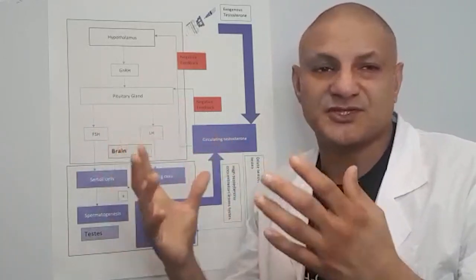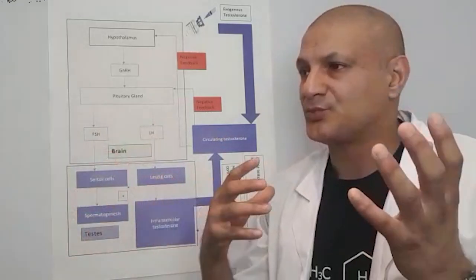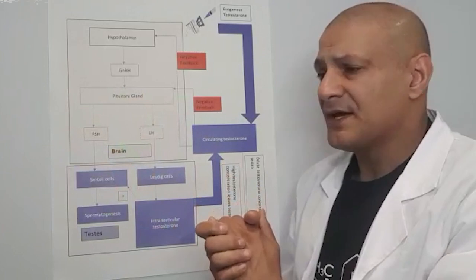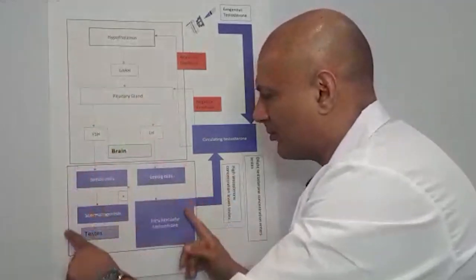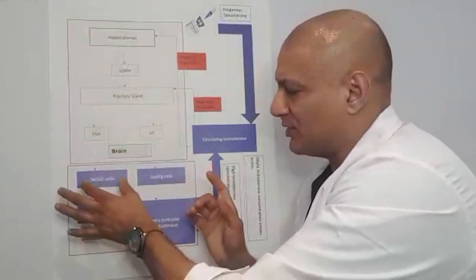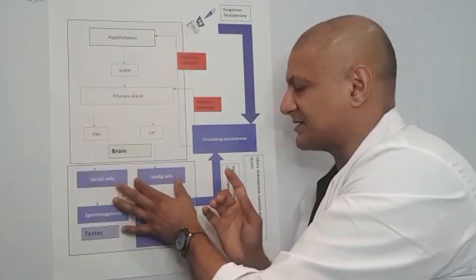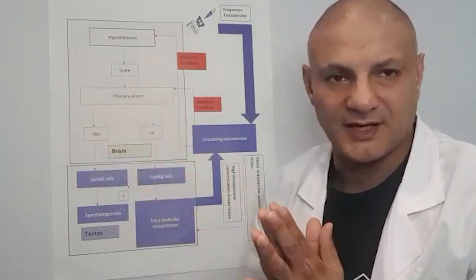FSH and LH are like messenger hormones — messengers that tell the testes to produce either sperm or testosterone. In the lower box, we've divided it into Sertoli cells, which receive messages from FSH, and Leydig cells, which receive messages from LH.